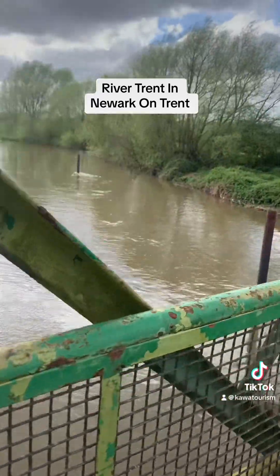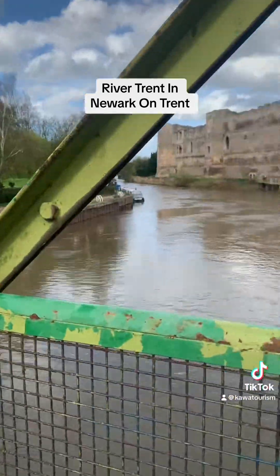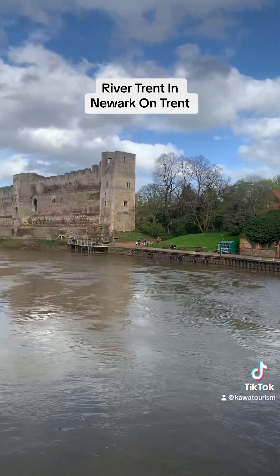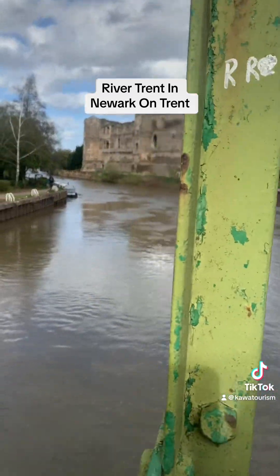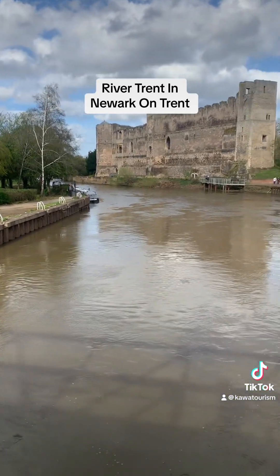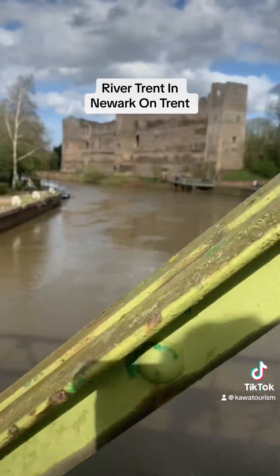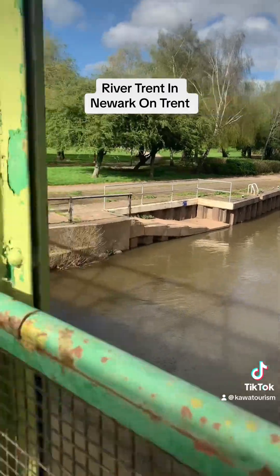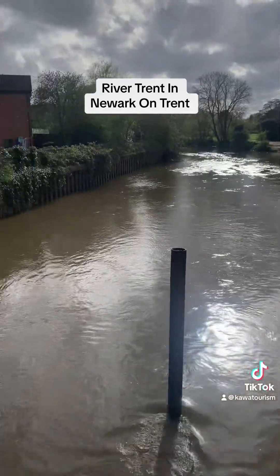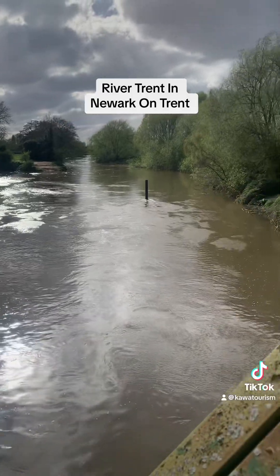When you go to Newark, there are so many interesting things where the river is one of the major ones. That's the castle in the background there. The river, the castle, the St. Mary Magdalene Church — which I will feature in the next video — and then the air force base.